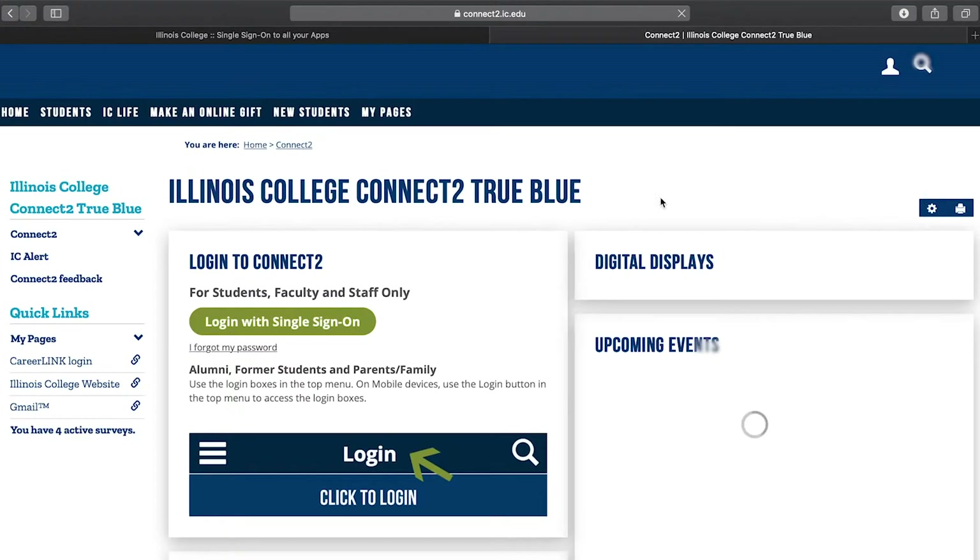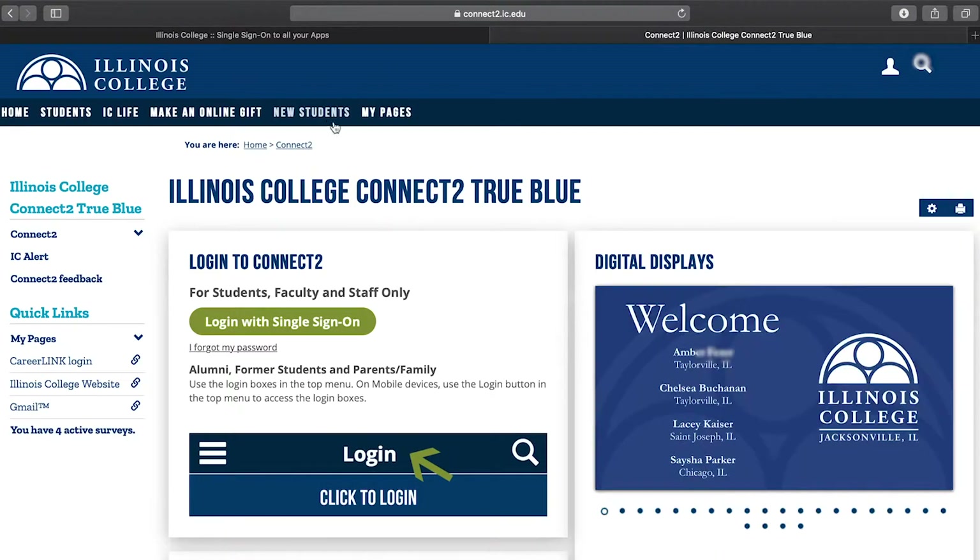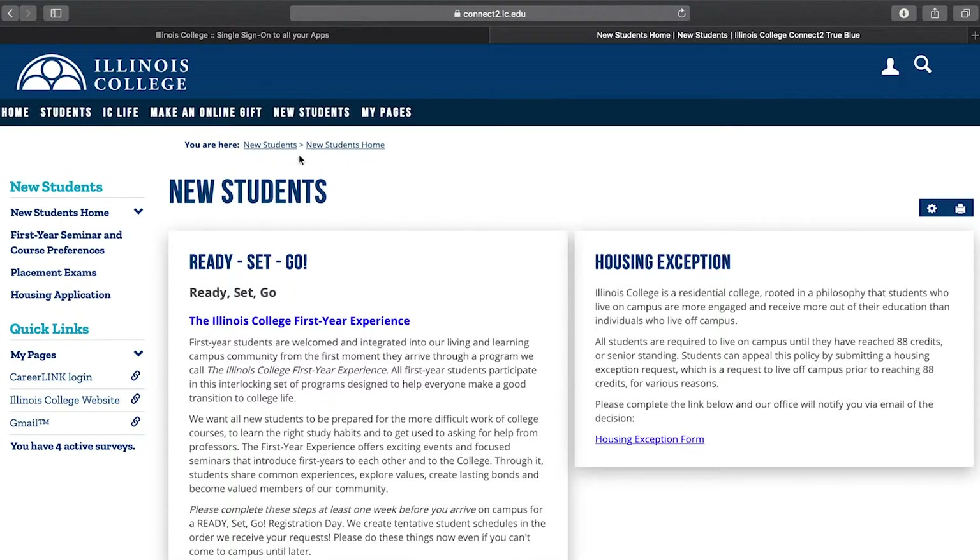You will want to select the new students tab. Read the instructions as you go to be sure you're doing the right thing. When you get to the new students tab, all you have to do is click the placement exams link on the left.